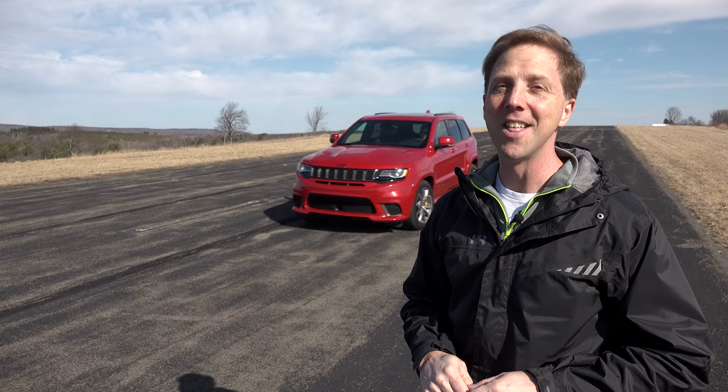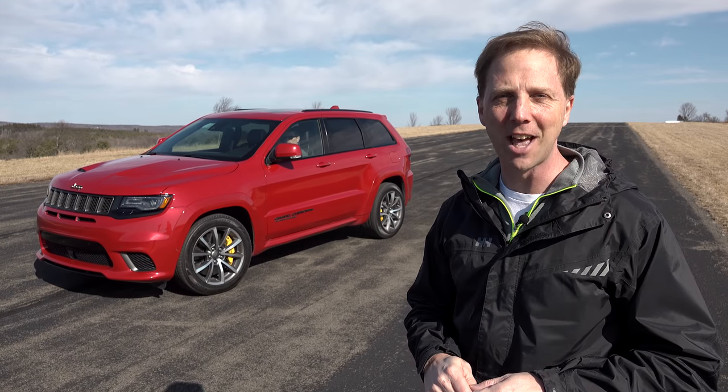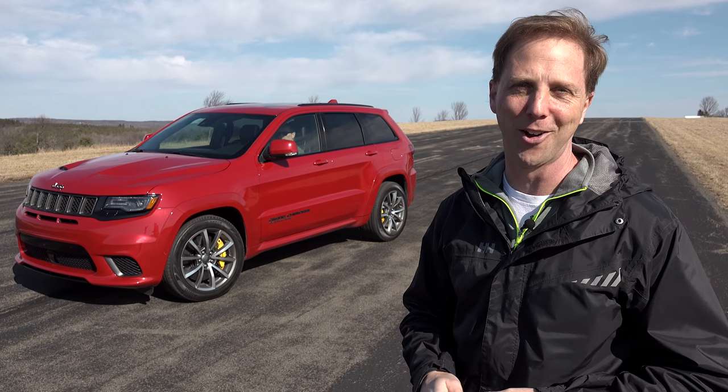There's not an in-house tuner more absurdly crazy than Fiat Chrysler's SRT division. With recent products such as Hellcat and Demon, the names simply speak for themselves. Which leads me to this next SRT creation — a Jeep you don't want to take off-road. This is the 707 horsepower Grand Cherokee Trackhawk.